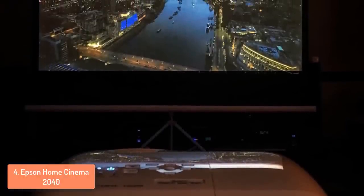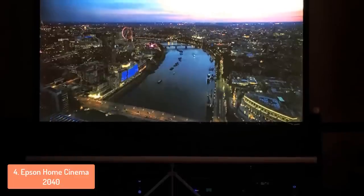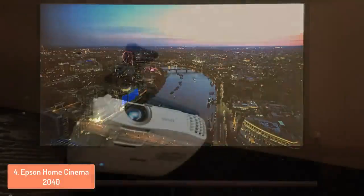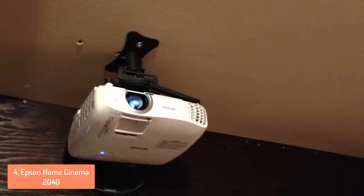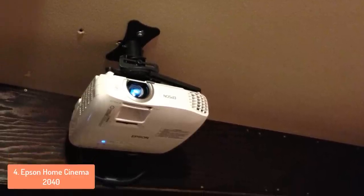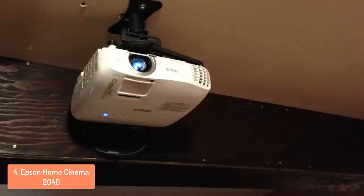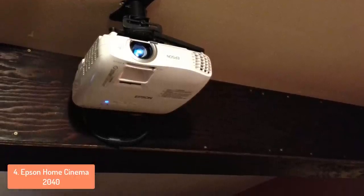Since we are talking about the brightness, I want to mention that the 2040 can deliver 2200 lumens of color and 2200 lumens of white brightness, which is pretty good. To conclude, you should take this projector into consideration because of its quality features and its versatility when it comes to connecting with other devices. Moreover, it is affordable, so if you don't want to spend too much money in order to upgrade your viewing experience at home, then the Epson Home Cinema 2040 is the right choice for you.